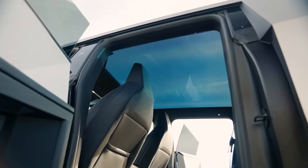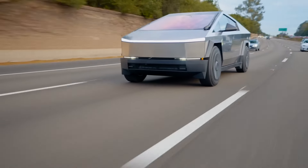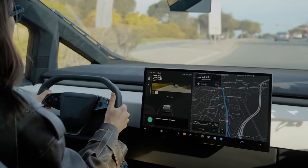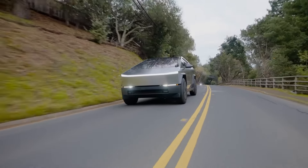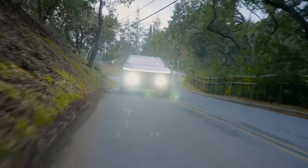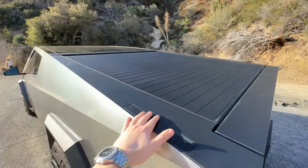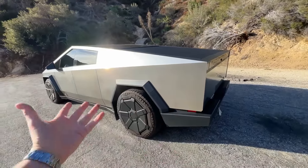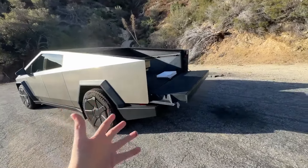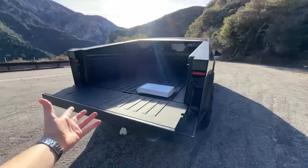The Tesla Cybertruck 2024 is expected to start production in late 2023 and be delivered in early 2024. Prices do not include the full self-driving capability and the CyberQuad, and they also do not include the federal tax credit and other incentives that may be available for electric vehicles. To reserve a Tesla Cybertruck 2024, you need to place a $100 refundable deposit on the Tesla website. You can also customize your Cybertruck 2024 with the color, wheels, and interior options that you prefer.